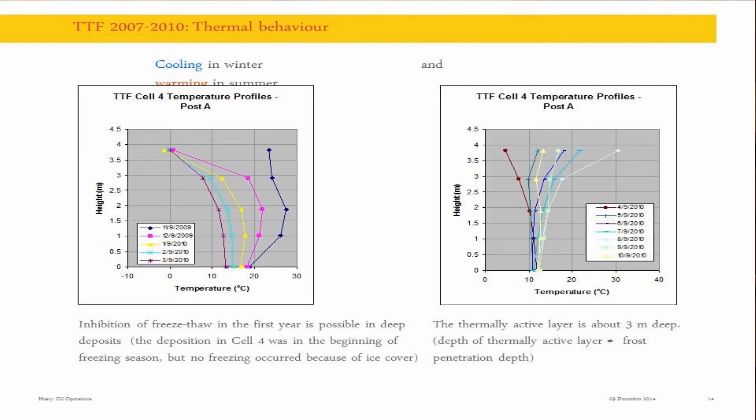Something about thermal behavior. You can see profiles in the winter season, and on the right, the summer or warm season. What is interesting is that if you deposit material quickly and have a thick deposit, it will not freeze. If you don't have proper drainage of the surface, you're going to freeze supernatant water and create a kind of thermodynamic pump and an insulator at the same time at the surface, and you may actually lose the effect of freeze-thaw in the first year after deposition.